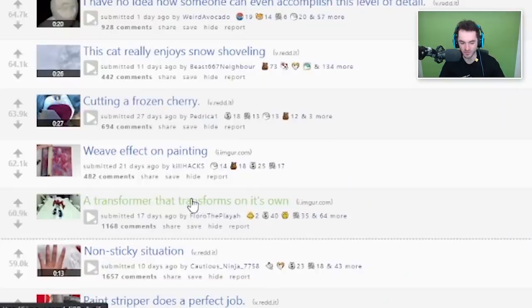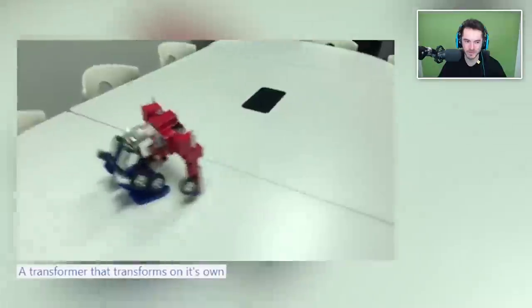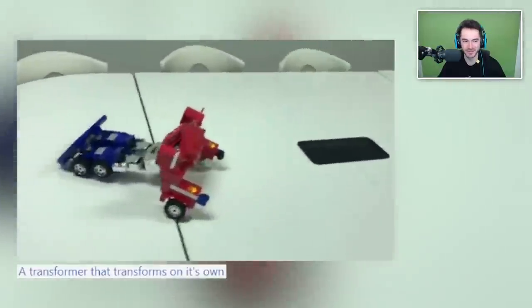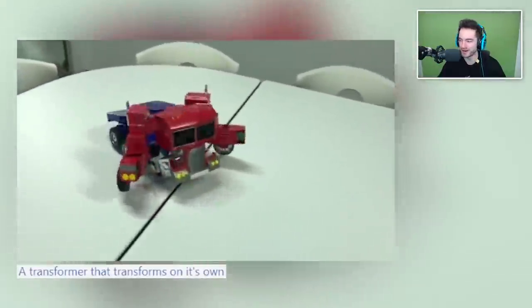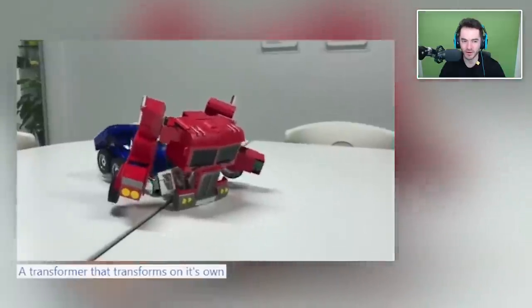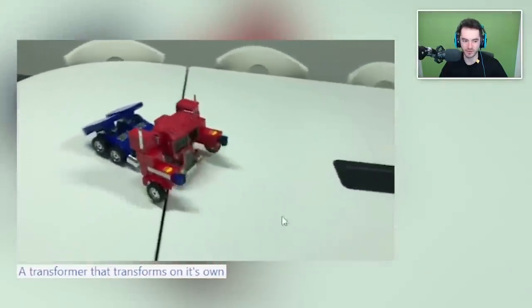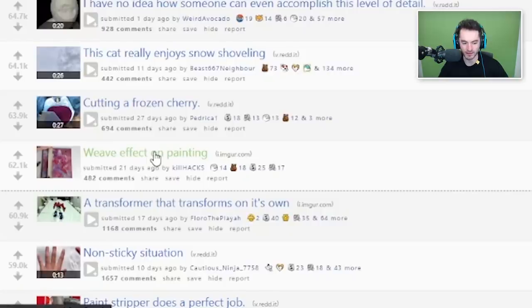A transformer that transforms on its own! I saw this, I think on Twitter actually. Optimus Prime, Autobots roll out! I can't do the cool voice. I want to - 'In a world...' - it's all I aspire to be able to do. 'Autobots roll out!' But I can't. Hopefully there's the sound effect to go with it.